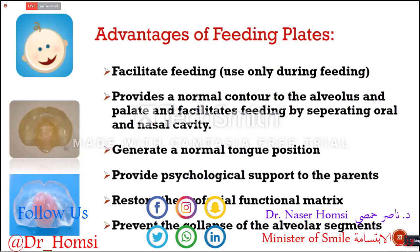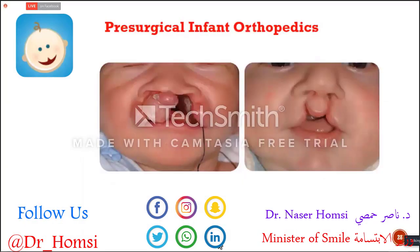We generally use feeding plates only for babies who are not able to continue their nutrition without support, not for all patients. But I'd like to focus on presurgical infant orthopedics a little bit more.